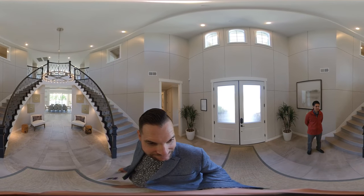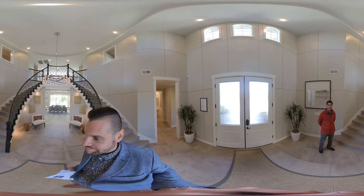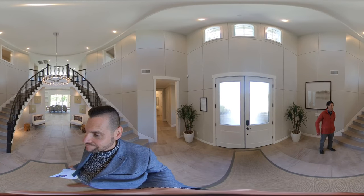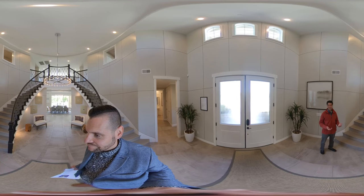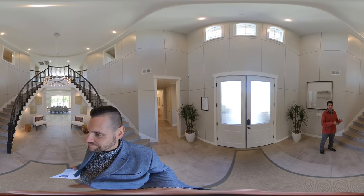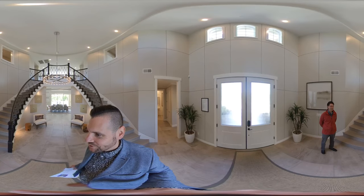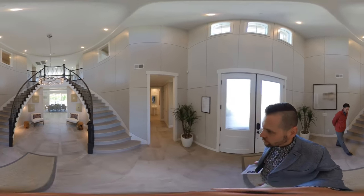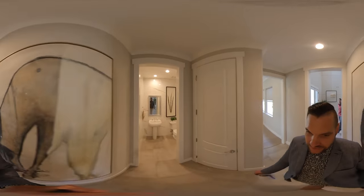We typically see our customers do anywhere from 10 to 45% of their options based on the start price of their home. It just depends on what they've done in the past — some who've built a custom home before will really personalize their home and get it as close as possible to these models. Let's start over here to our right and check out the downstairs bathroom. This is a half bath.